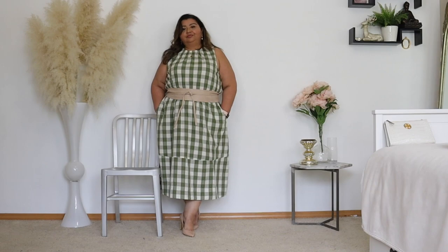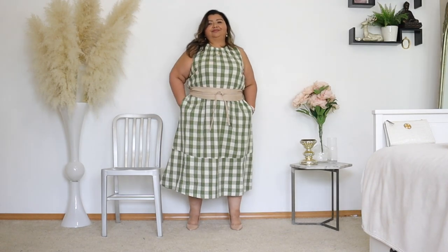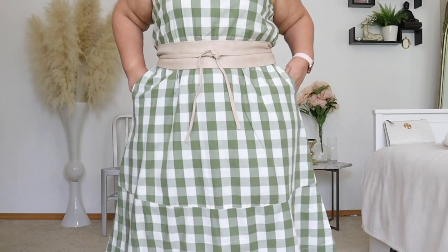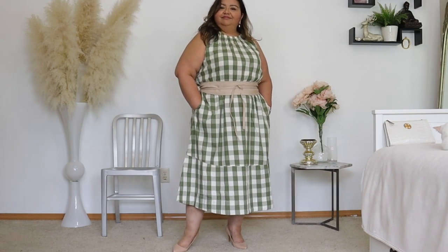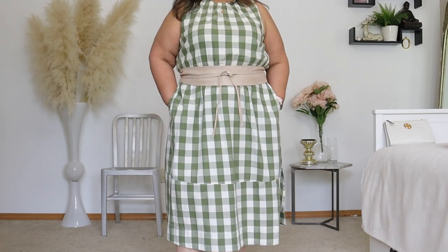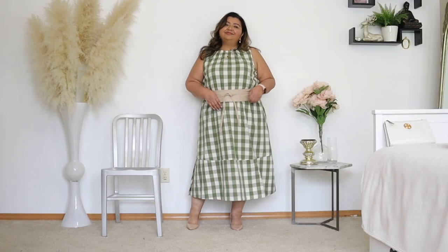To change things up a little bit, I decided to add my beige Ovi belt and I am thrilled with how this looks. I would love to hear in the comments what you think about the belt with this dress. I think it looks really fantastic — it finishes it beautifully, elevates the dress even more, and I just cannot get enough of this look.